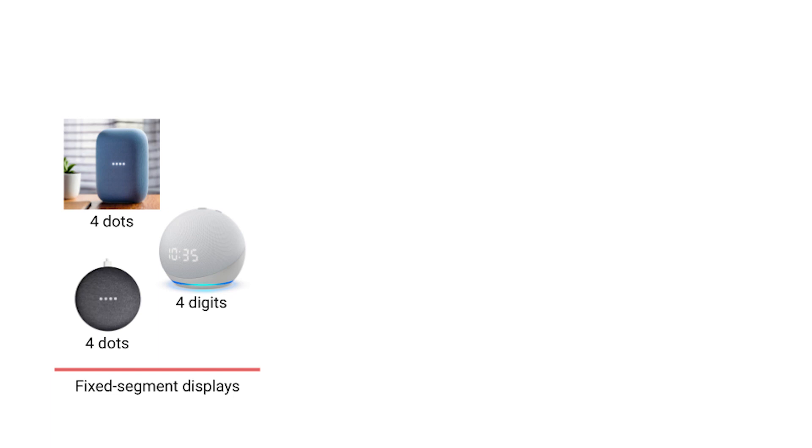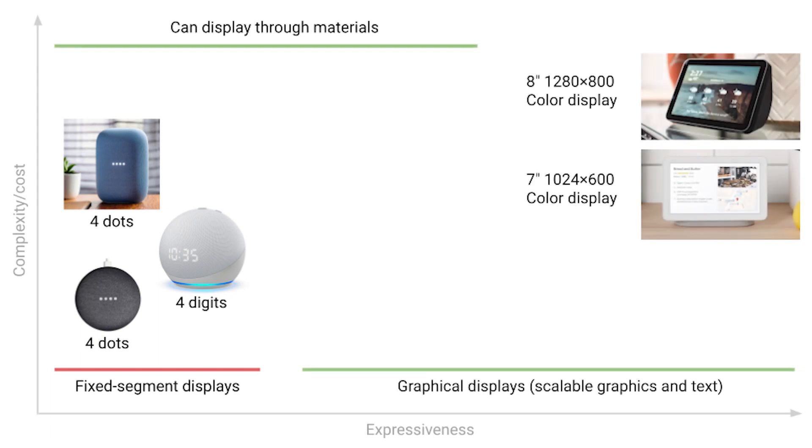Consumer electronics are increasingly using everyday materials to blend into home environments, often using LEDs for symbol displays under textile meshes. To enable interactive UIs for ambient computing, graphical displays are needed to enable more expressivity. However, covering such displays significantly limits brightness, material possibilities, and legibility.